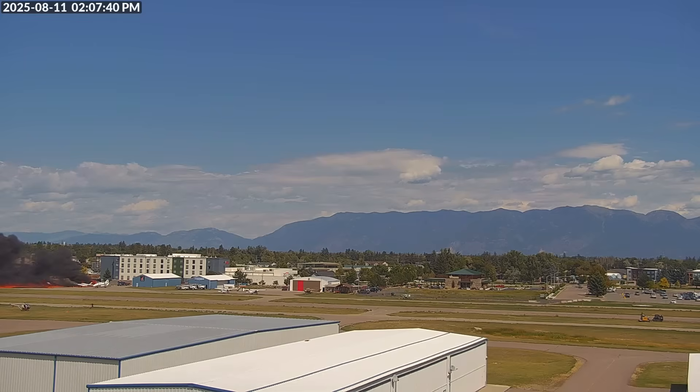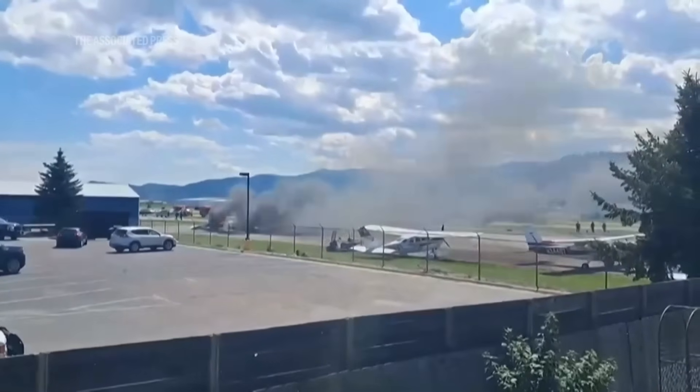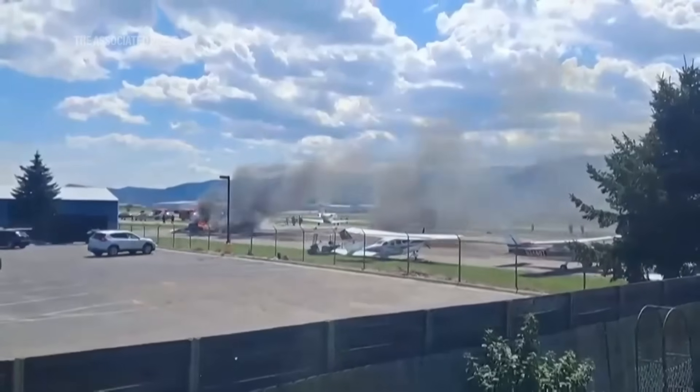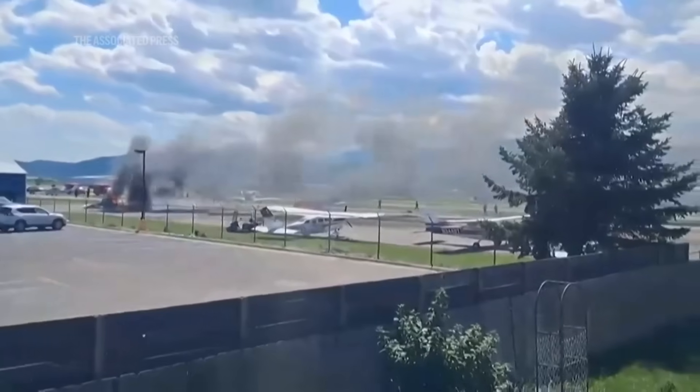Security camera footage from the airport, released in the public docket, captures the TBM's slow, unstable arrival and the moment it contacts parked aircraft on the apron. After sliding off the runway, the TBM collided with four airplanes: a Swearingen 300, a Piper, a Cessna 172, and a Cessna Citation jet. These were not high-speed collisions, but the final movements of a heavy airplane with remaining forward momentum. Shortly after the slide ended, a post-impact fire engulfed the TBM. All occupants exited through the main cabin door before the fire grew, and no injuries were reported. The airplane was destroyed.